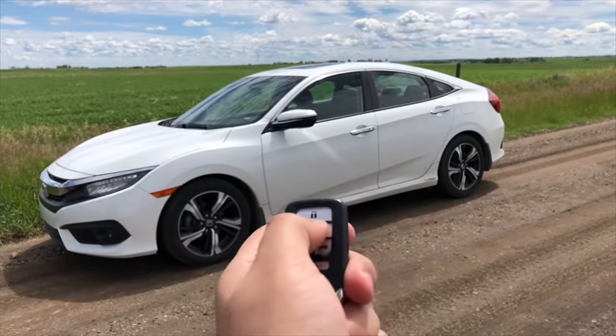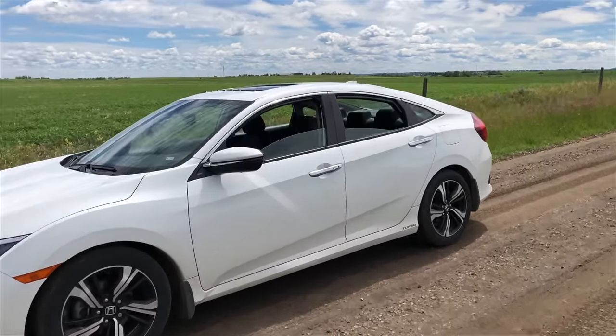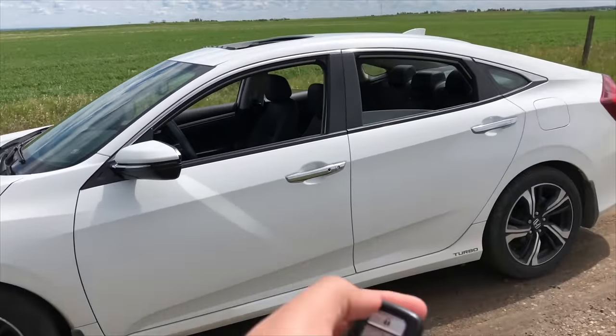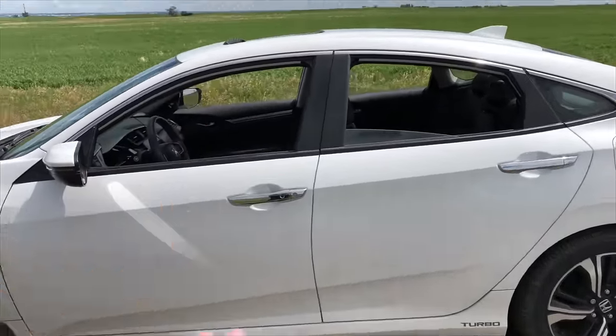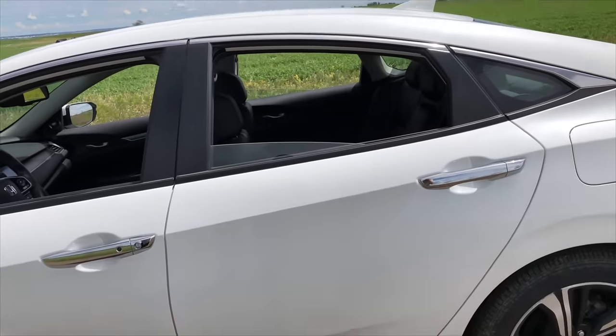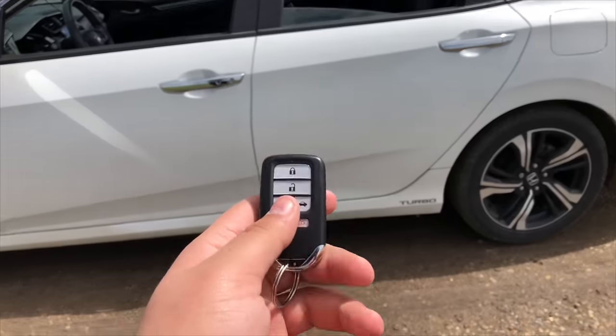Unlock the vehicle, hold it, and you can see that now it's rolling down all the windows as well as opening the sunroof. The front passenger and driver's side windows are rolled down, and both rear passenger windows are also down.